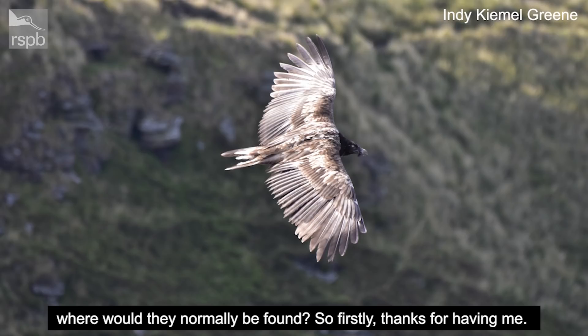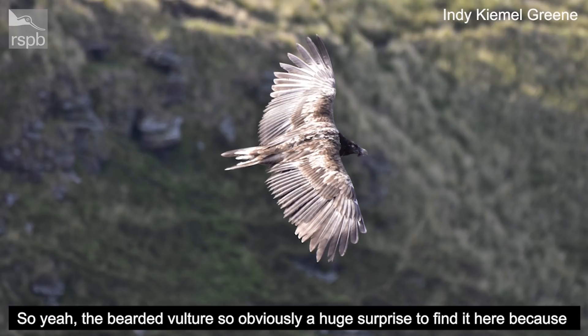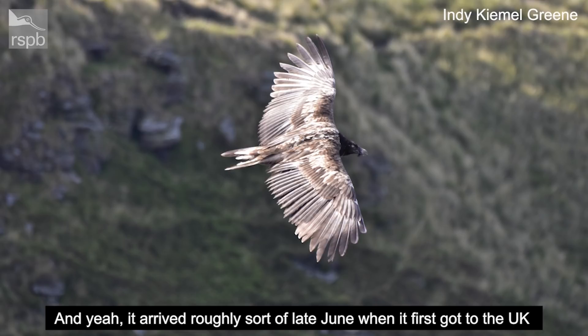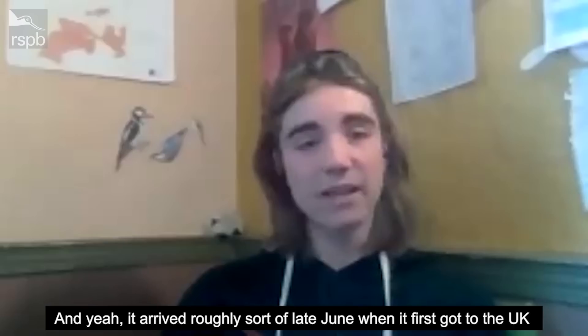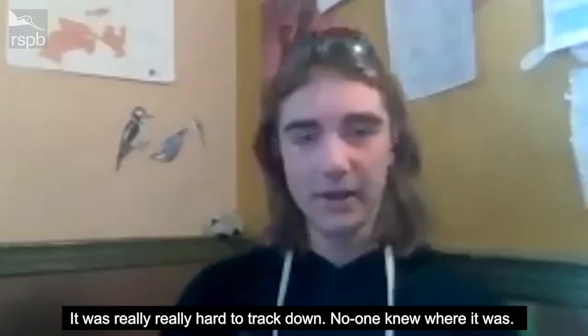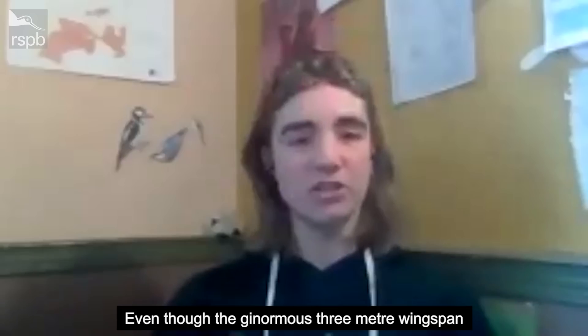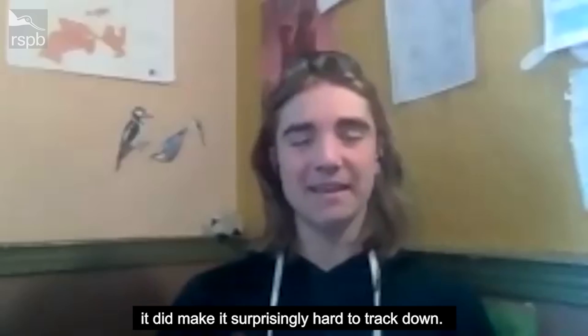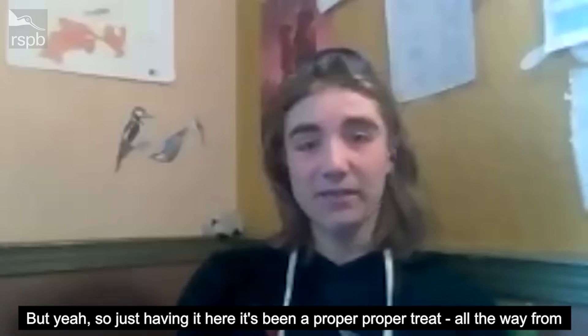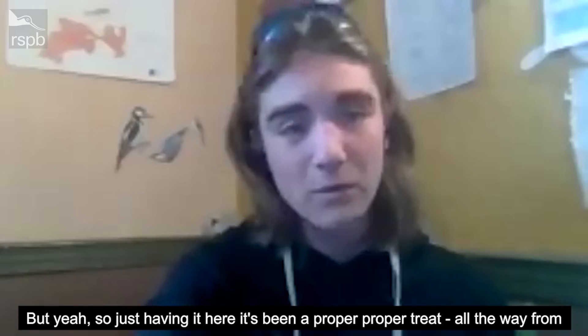Thanks for having me. The bearded vulture was obviously a huge surprise to find here because they're not well known for flying across oceans like the Channel. It arrived roughly late June when it first got to the UK. It was really hard to track down — no one knew where it was — even though it has a ginormous three-metre wingspan, it did make it surprisingly hard to track down. But having it here has been a proper treat, all the way from the Alps.